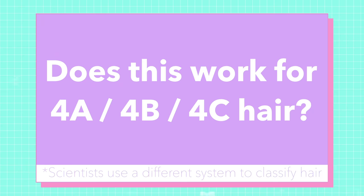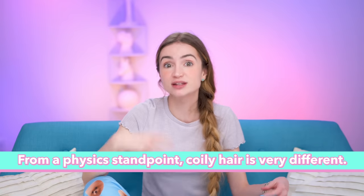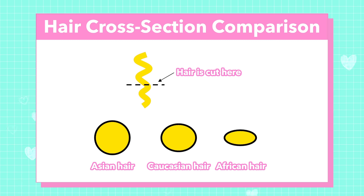Number eleven: does this work for 4a, 4b, and 4c hair? These hair types are chemically similar to all other hair types, so the same principles apply. From a physics standpoint there's a huge difference because of the curls themselves and because the hairs have an elliptical cross section. If you have curly hair you need to comb or detangle it while it's wet — that's still true. All of the literature I've read indicates that this applies to coily hair as well. But I also know that not enough studies include your hair type, and it's not right that the hair that needs studying the most has been studied the least. I hope that changes, and it does look like the beauty industry is finally starting to acknowledge people who don't have straight hair.